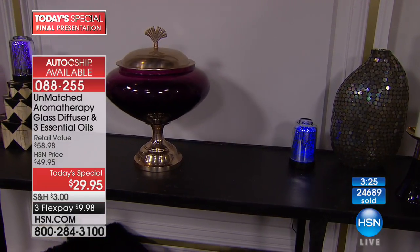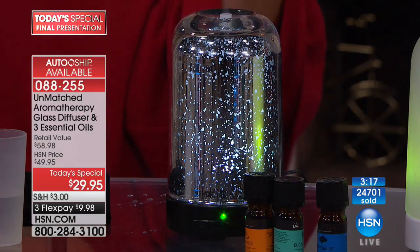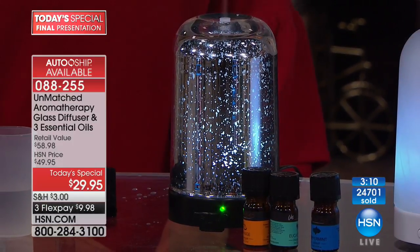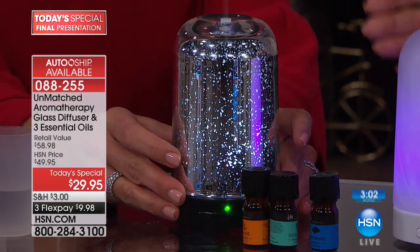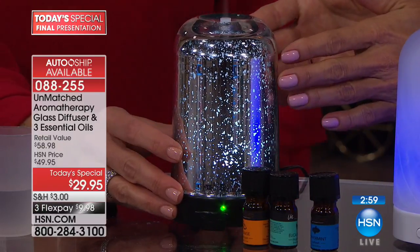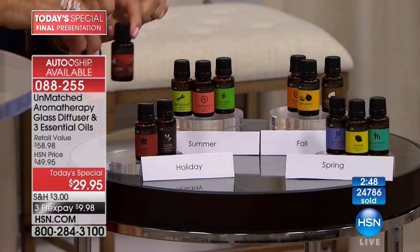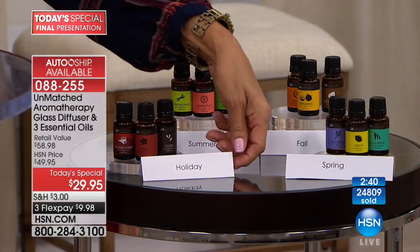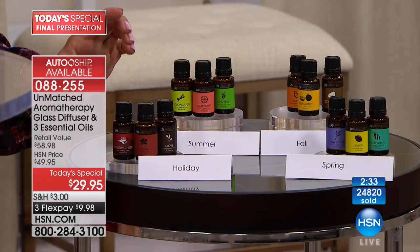The auto-ship program is available for about three more minutes. We sold out frosted glass auto-ship, but mercury glass still has maybe 600-700 available. In the today's special first shipment you get 5ml; future shipments are 15ml. The holiday collection ships November 20th — you get clove, cassia, and holiday cheer.